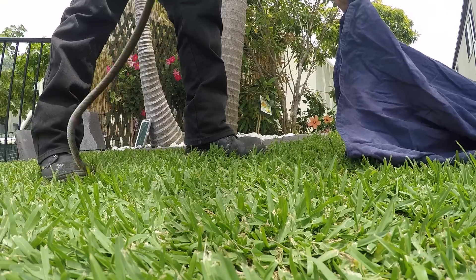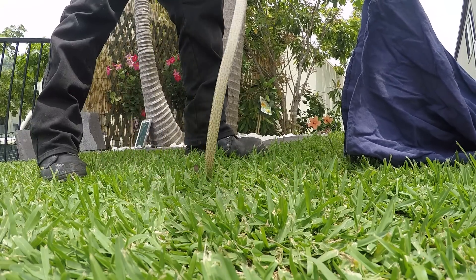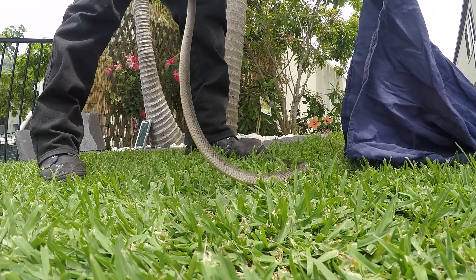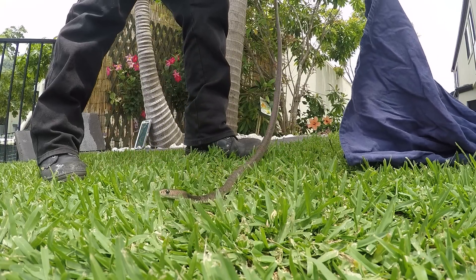Come on buddy, come on. In you go. Well, I was wrong about the green tree snake, but I was right about the tops of those bricks. You know what I'm doing the rest of the day. In you go there buddy. Always wear your shoes.